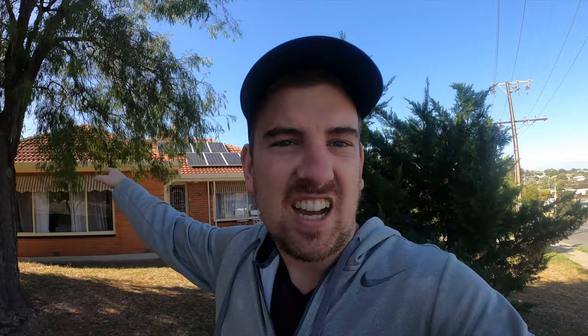We're going to renovate the laundry, the kitchen, we're going to build an office out the back. We are going to landscape the front, the side, the backyard and make it all looking a lot nicer. The goal is we paid $490,000 for this house.